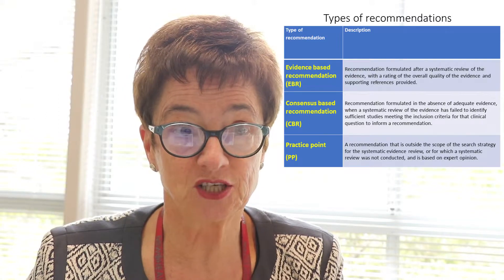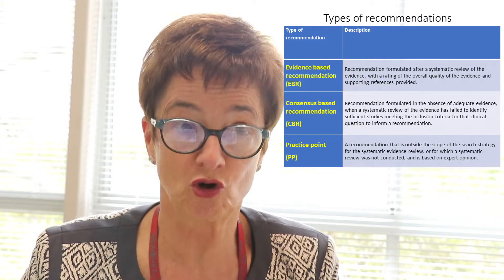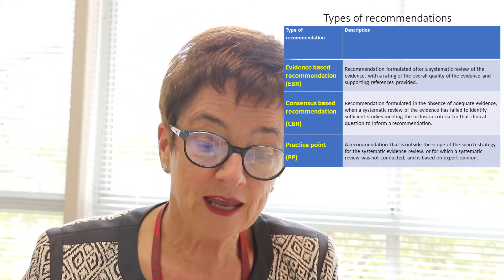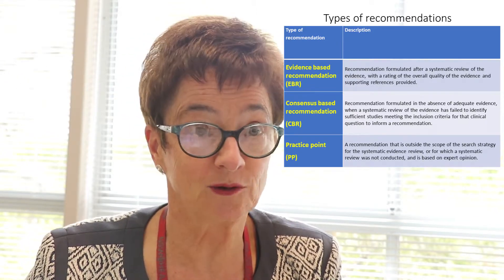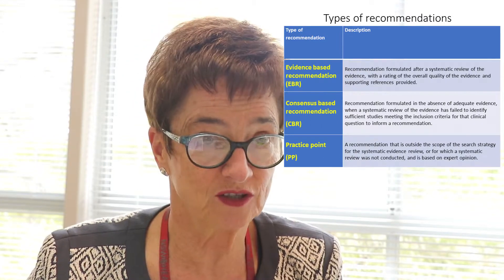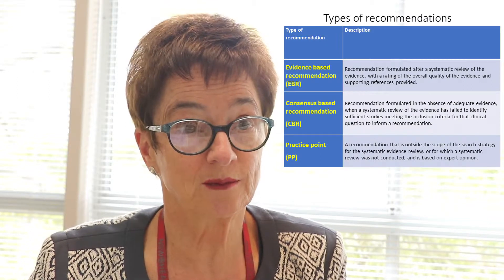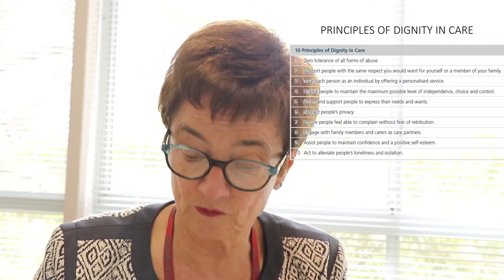So the types of recommendations: there are evidence-based recommendations, and for these we did a mini systematic review for each recommendation, so they are very strongly based in science and research. Then we have consensus-based recommendations, which are formulated when there's not adequate evidence but are done on the basis of experience and other research. And then finally we have practice points — areas where there is no research at the moment but expert guidance is used. We also have the principles of dignity and care: there are 10 of these and they underpin the practice of the guidelines.